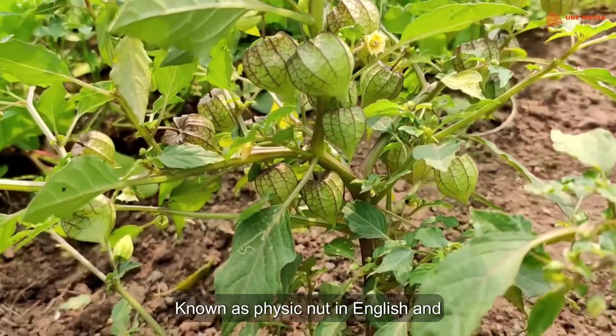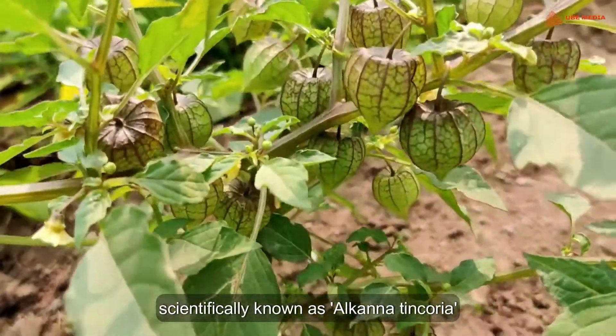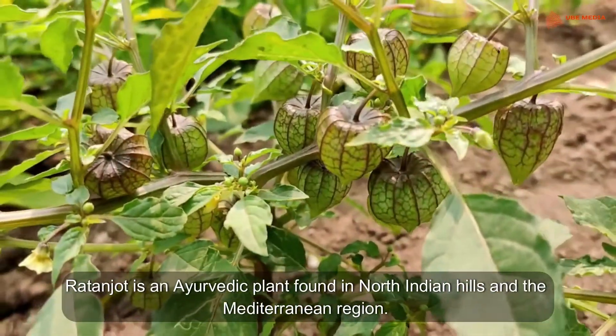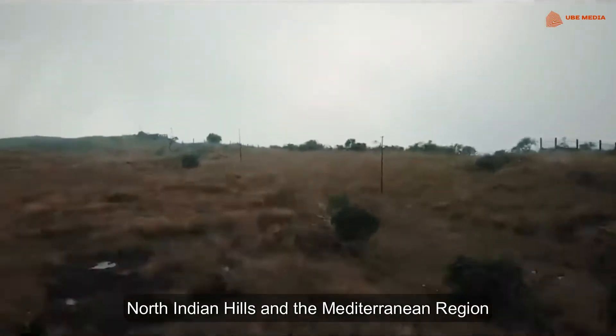Known as Physic Nut in English and scientifically known as Alkanate tinkoria, Ratanjot is an Ayurvedic plant found in North Indian hills and the Mediterranean region.